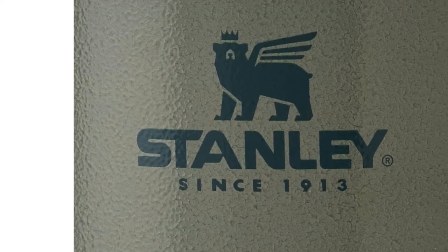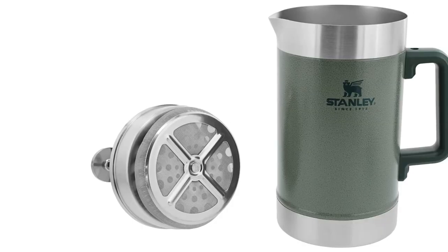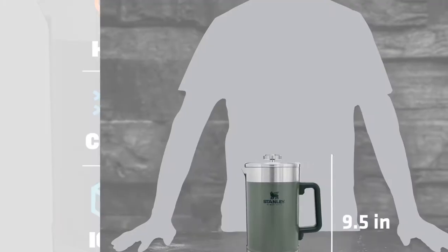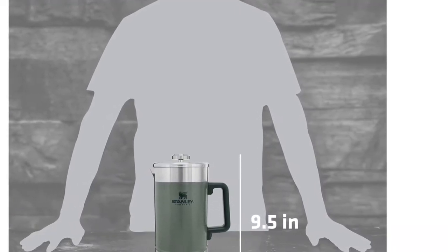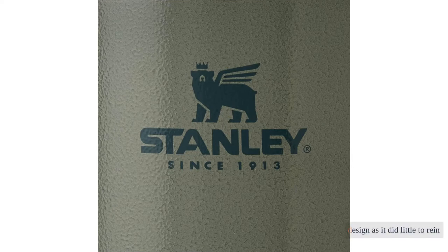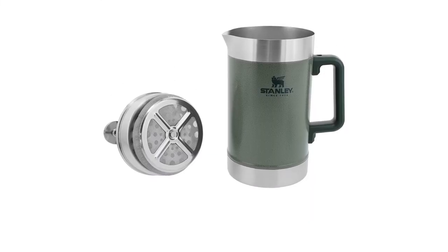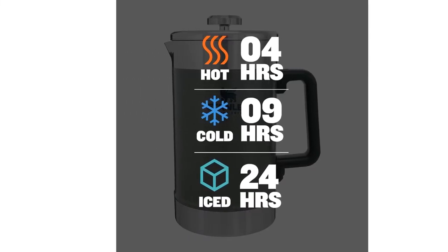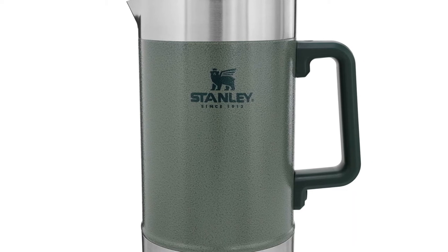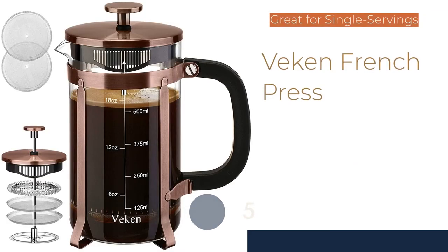Given the plus-size carafe and built-to-last design, we believe this unit's performance more than justifies its relatively high cost. However, the Stanley is not without shortcomings: its lid fits somewhat loosely, allowing the plunger to wobble when pressed down. We were also less than impressed with the spout design, as it did little to rein in the rate of discharge. The relatively poor filtration provided by the double filters also stuck in our craw. Still, if you need a high-volume pressing capacity, the Stanley leaves the pack.